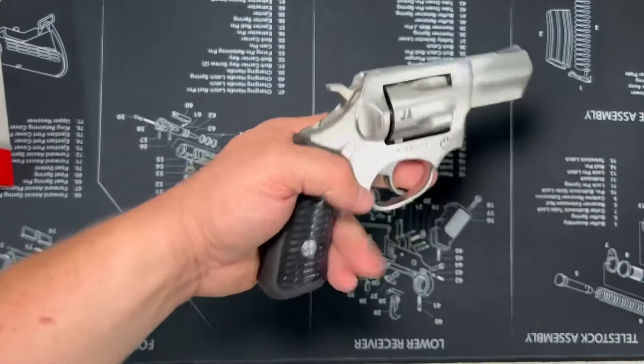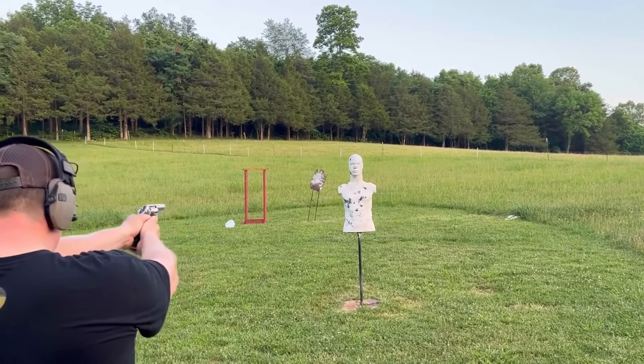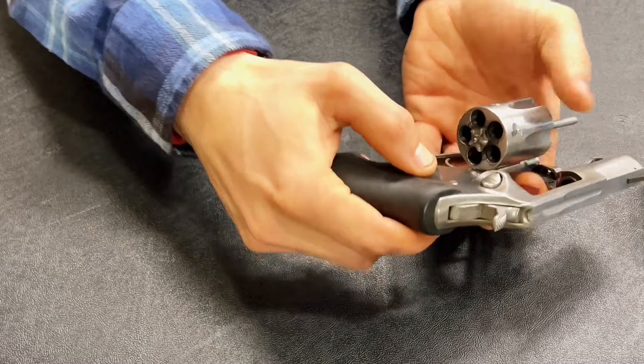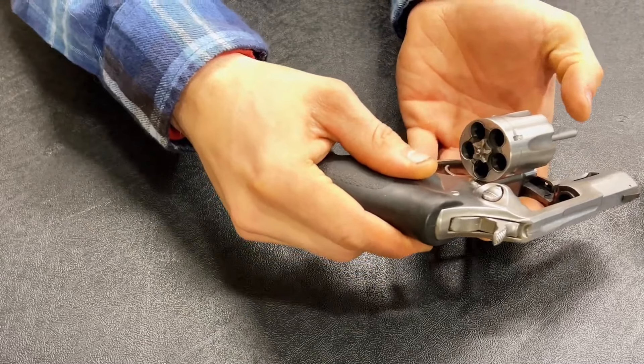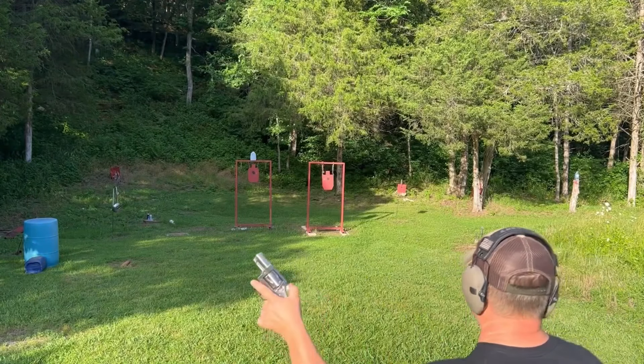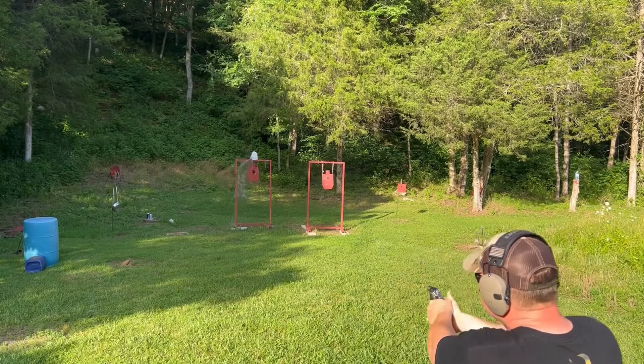While it may not be the lightest or most compact revolver on the market, the SP101's performance and durability more than make up for its weight. For those seeking a budget-friendly alternative without compromising on quality, the next revolver is worth considering. This one has made significant strides in recent years, addressing past issues and elevating the overall quality of their firearms.